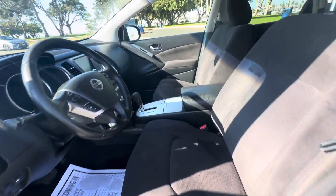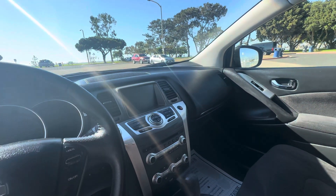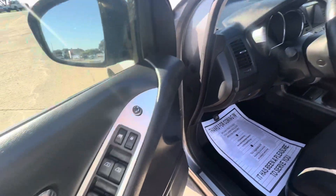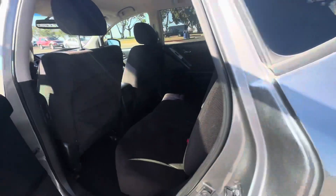It has a nice interior with an AM/FM stereo, an eight-inch on-screen display, a CD player, and steering wheel controls for power windows, locks and mirrors.